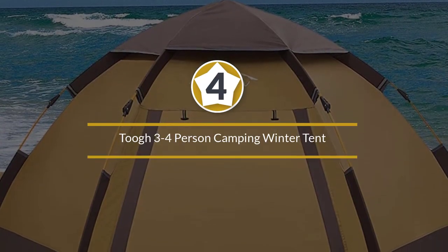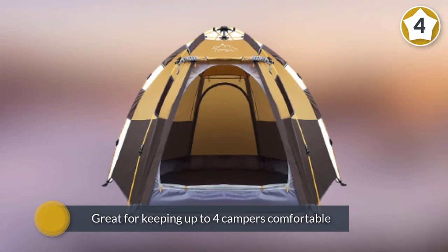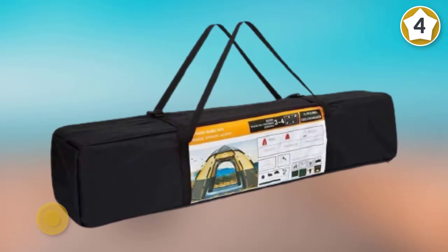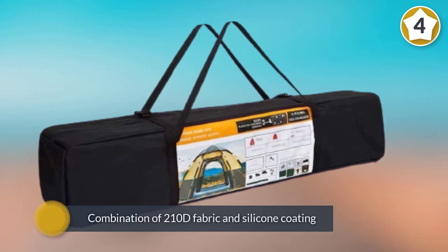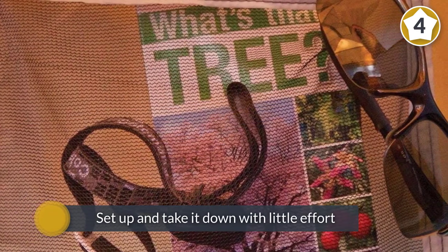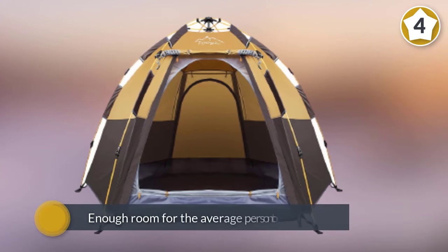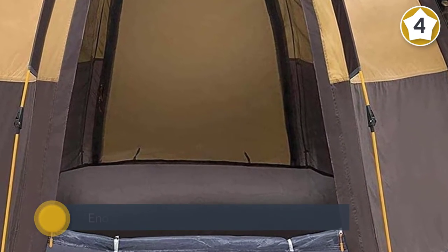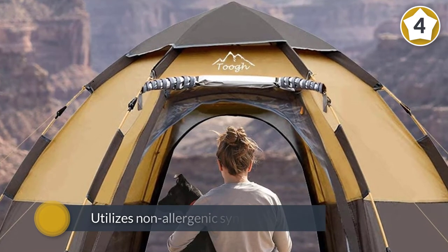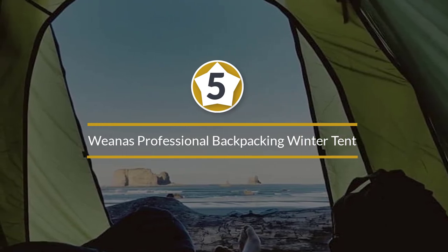Number four: 2-3-4 person camping winter tent. If two is too small, this tent comfortably keeps up to four campers. It is made from a combination of 210D fabric and silicone coating. The unique design allows for quick setup and takedown. Mesh attached to the windows ensures breathability, and six angles in the structure make it more stable.